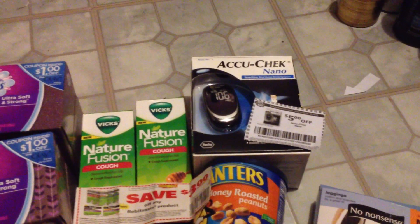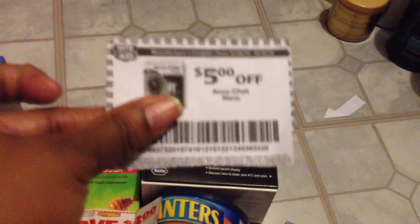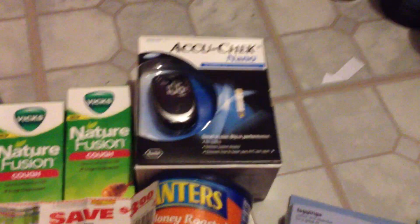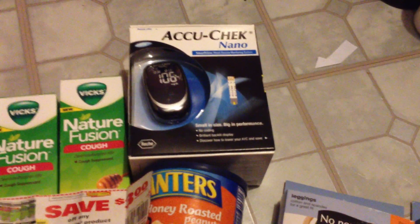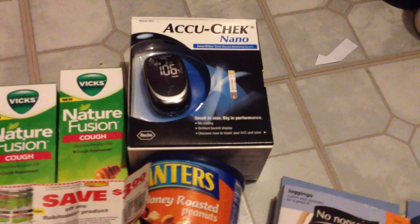We've all seen the AccuCheck Nano. There's a $5 video value coupon that you use in conjunction with the $10 manufacturer coupon that was in the inserts. This is on sale for $9.99, so right there you're getting $5.01 in overage — paying for that plus your other things.